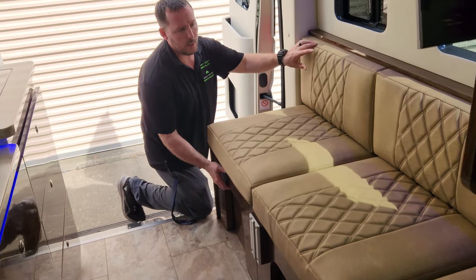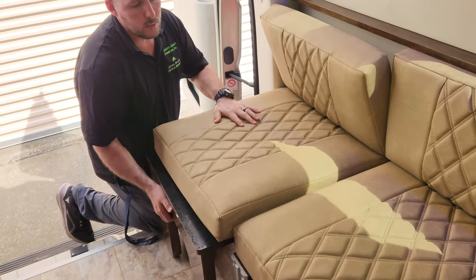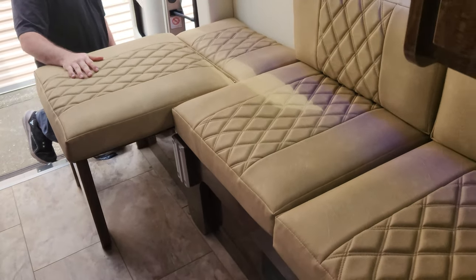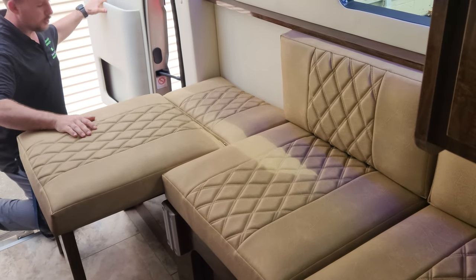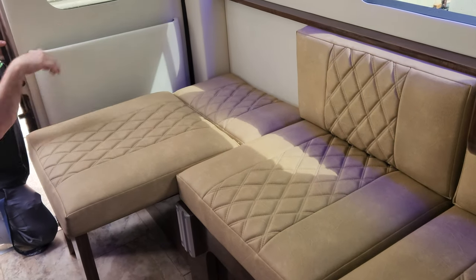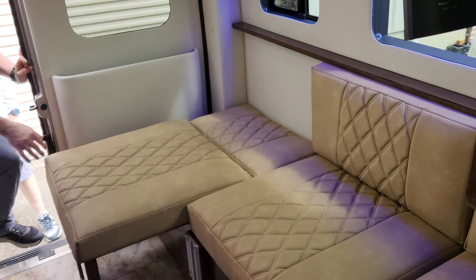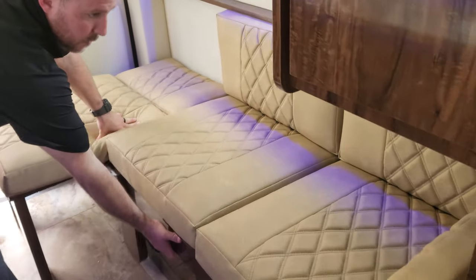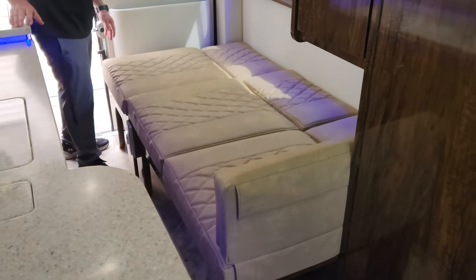This one actually has the ability to give you a little L-shaped couch. That little cushion can go there, and there's a cushion that leans up against this side, so it creates an L-shaped couch. Then when you want the full bed, you just kind of pull it out.